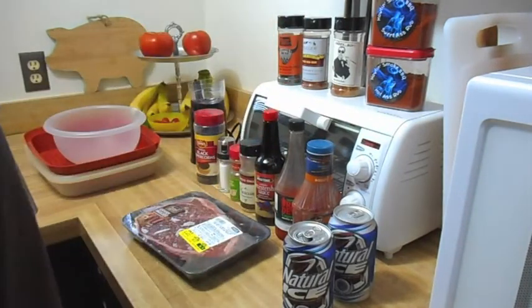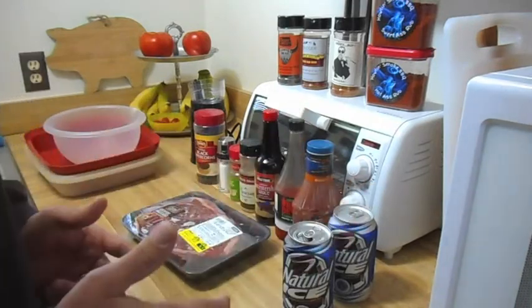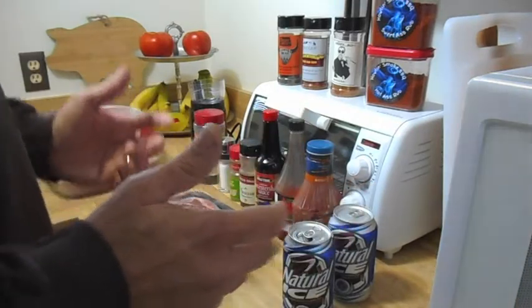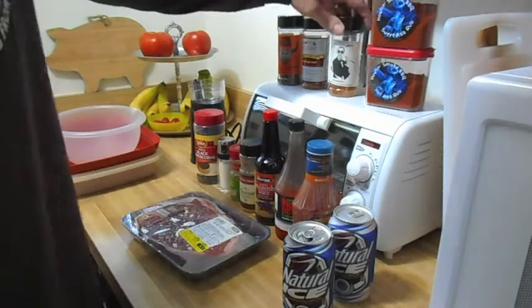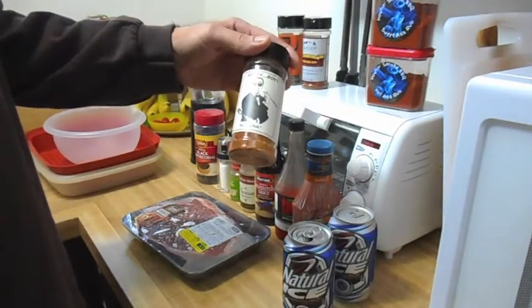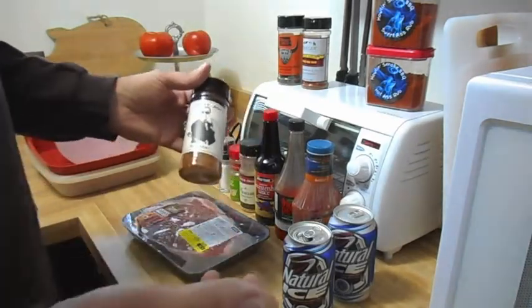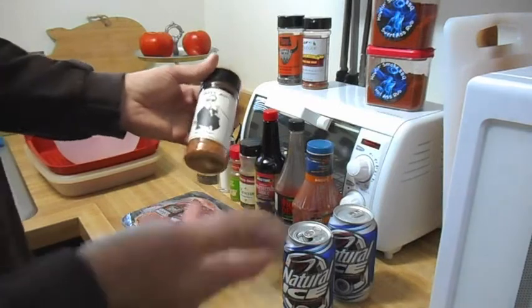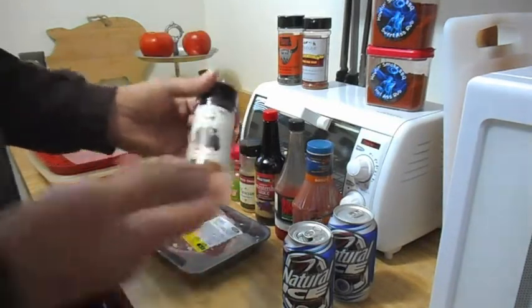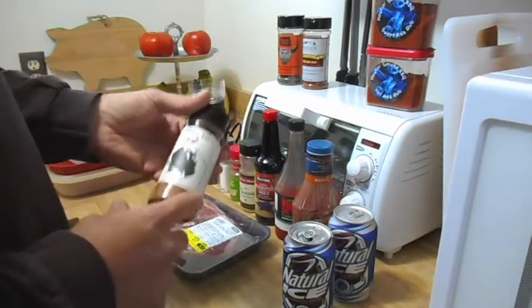Question number two: what's your go-to rub? My go-to rub has to be the Hey Boy Rub from my man JB. This stuff is just great on everything — you just can't go wrong. I don't know what he's got in here or how he came up with it, but this has to be my go-to rub.